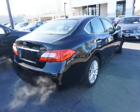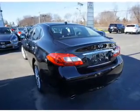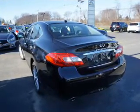Additional features include traction control, stability control, and a HomeLink system. Inside, you'll find ventilated seats, a heated steering wheel, and heated seats.